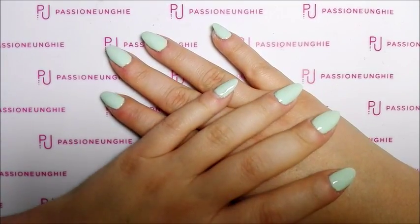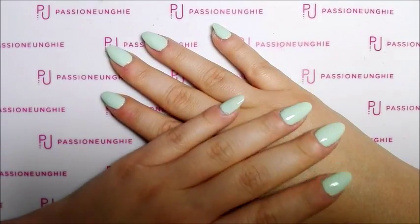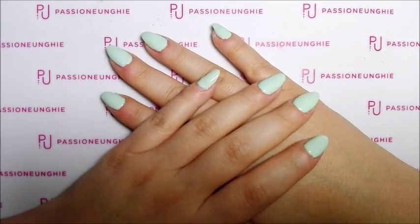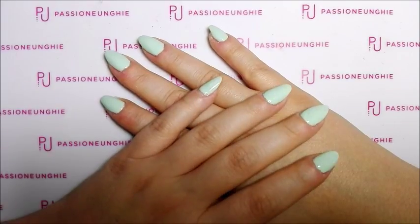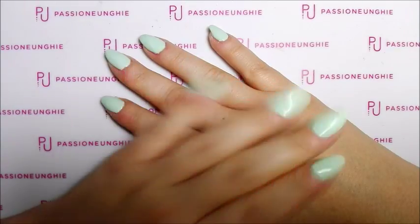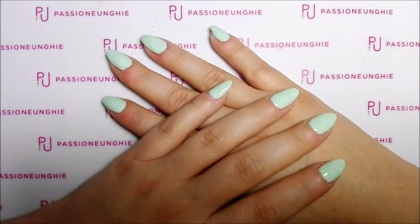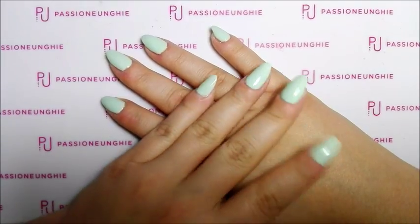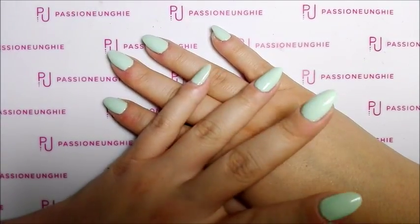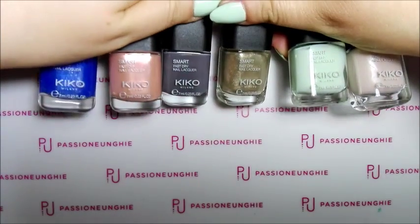Volevo vedere se era uscito qualcosa di nuovo, se c'era qualche offerta, qualche novità. Ho visto che è cambiato un po' dei trucchi, anche la cosa degli smalti. Sono andata ovviamente alla parte del reparto degli smalti, sempre lì. Ogni volta che vado da Kiko è la prima cosa che faccio. E quindi mi sono andata a comprare questi sei smalti.